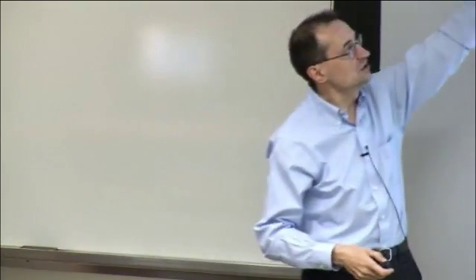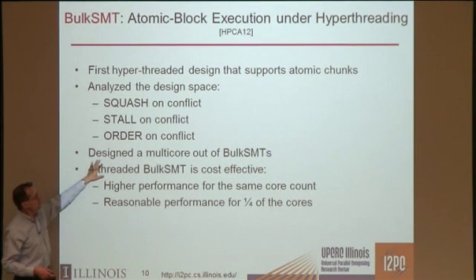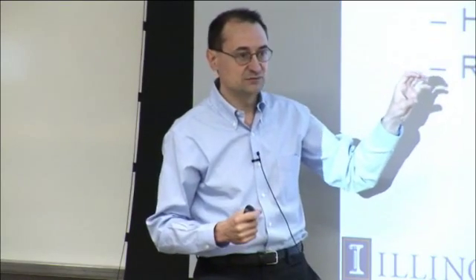We analyze what happens when you have a conflict between different threads on the same SMT processor. You can either squash, stall, or order and continue. We also designed a many-core where each processor is an SMT processor and all run in this mode of chunks. This is obviously more cost-effective than running a single thread per processor — higher performance for the same core count, and reasonable performance for a quarter of the hardware.